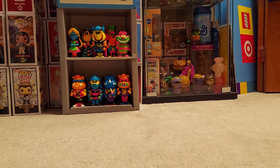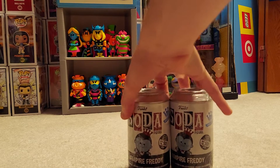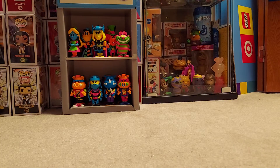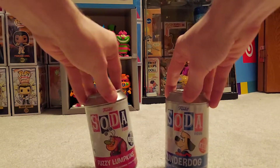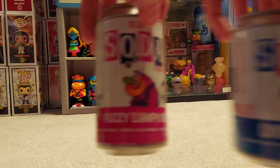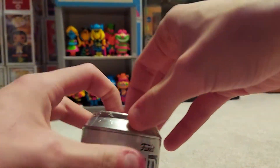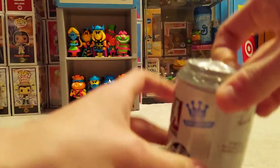Hi YouTube, I have a really cool unboxing today. Just recently the Freddy vampire soda dropped on the shop, and I also have these two cool ones — Underdog and Fuzzy Lumpkins — that I don't think a lot of people have gotten yet. We're just gonna go straight into the grand finale, the Freddy.